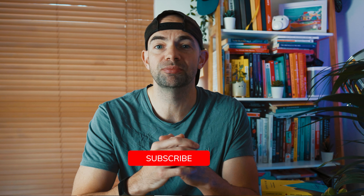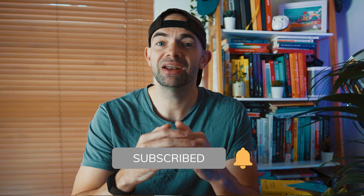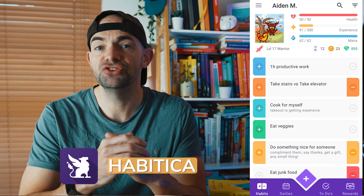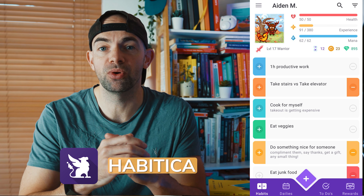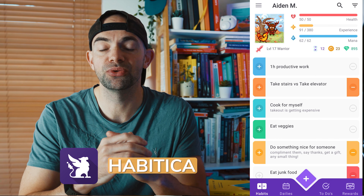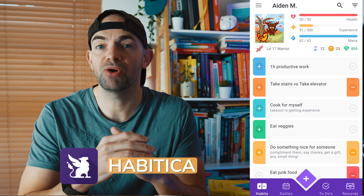My first recommendation is Forest. Forest is an iOS and Android app which uses game design principles to make time tracking and work sessions more interesting. When you start the Forest timer, a tree starts growing. Switch to a different app before the timer is up and the tree dies. Each successful focus block adds a tree to your virtual forest and gives you some gold coins that you can trade for new kinds of trees and power-ups.